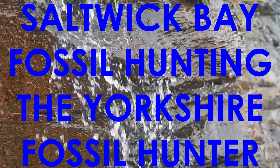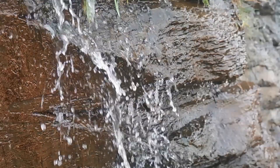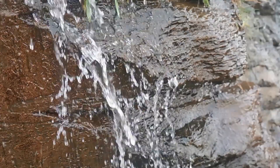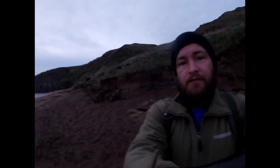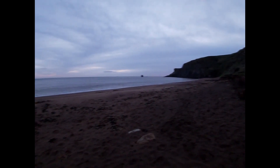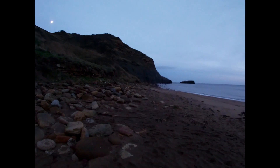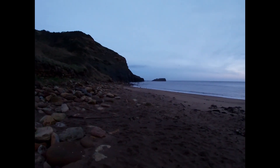I am the Yorkshire fossil hunter and I've decided to come to Saltwick Bay today. I was going to go on the Oldnose but then I woke up at about half four and thought, why not, I'll travel up north. It's on the first row on the beach, the tide's on its way out now. Let's see what today brings.